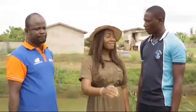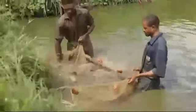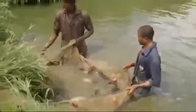He will be telling us more about harvesting. Harvesting is the art of taking fish out of the pond. As you can see, that is a dragnet being used to drag fish out of the pond.